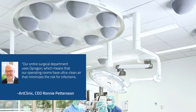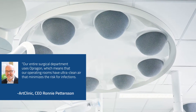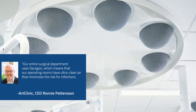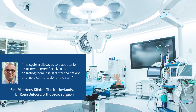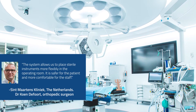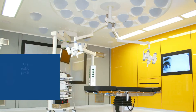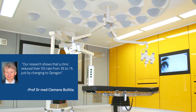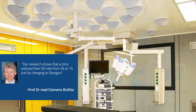But don't take our word for it — ask some of our clients. Our entire surgical department uses Opragon, which means that our operating rooms have ultra clean air that minimizes the risk for infections. The system allows us to place sterile instruments more flexibly in the operating room. It is safer for the patient and more comfortable for the staff. Our research shows that a clinic reduced their SSI rate from 3% to 1% just by switching to Opragon.